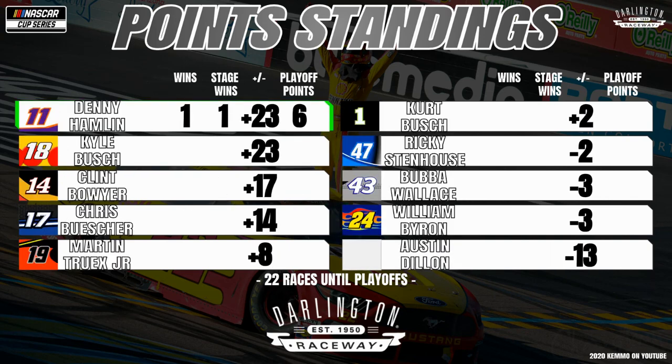Denny Hamlin, your Daytona 500 winner, sits low in the points standings at 11th position, and defending series champion Kyle Busch at plus 23, tied with his teammate. Then it's Clint Bowyer and Chris Buescher, a solid group of forwards at plus 17 and plus 14 respectively, and Martin Truex Jr. finds himself just eight points into a playoff spot. In your 16th and final playoff position right now is the driver of the No. 1, Kurt Busch. Sitting right outside the playoff spot is the No. 47 of Ricky Stenhouse Jr. and Bubba Wallace in that 43, tied with William Byron. And Austin Dillon, only 13 points out of a playoff spot in that number three car.